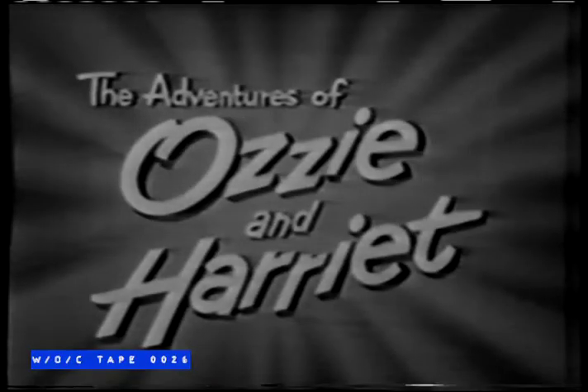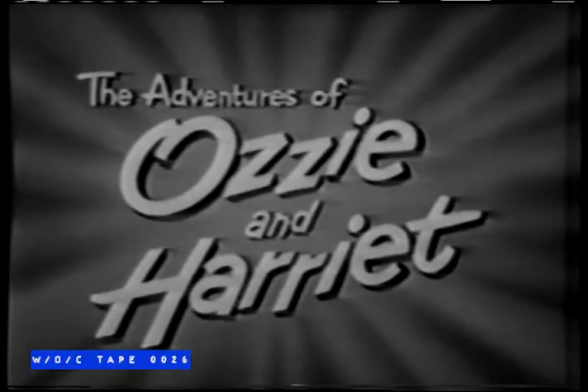And now, Kodak invites you to enjoy The Adventures of Ozzie and Harriet.